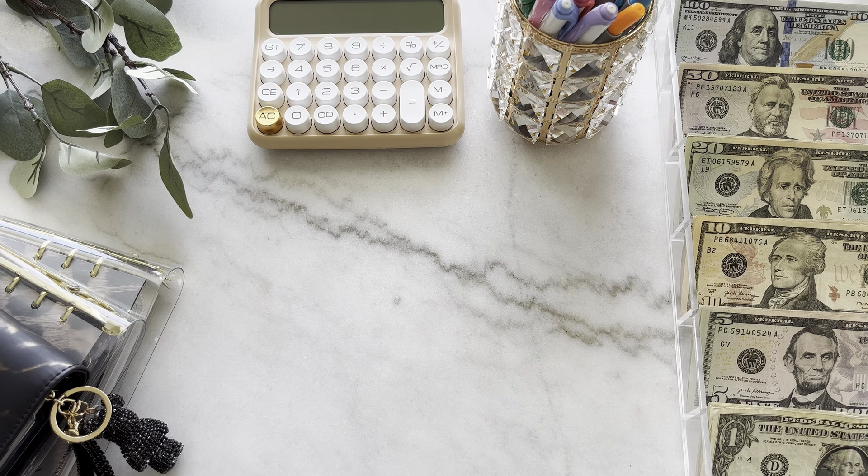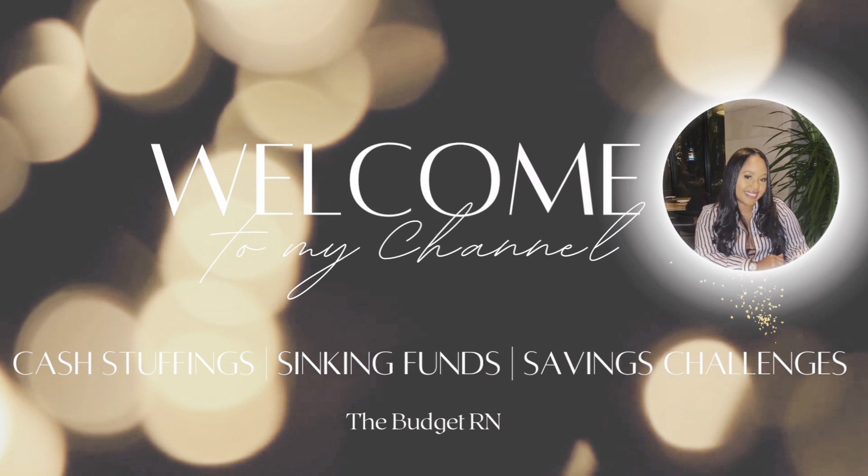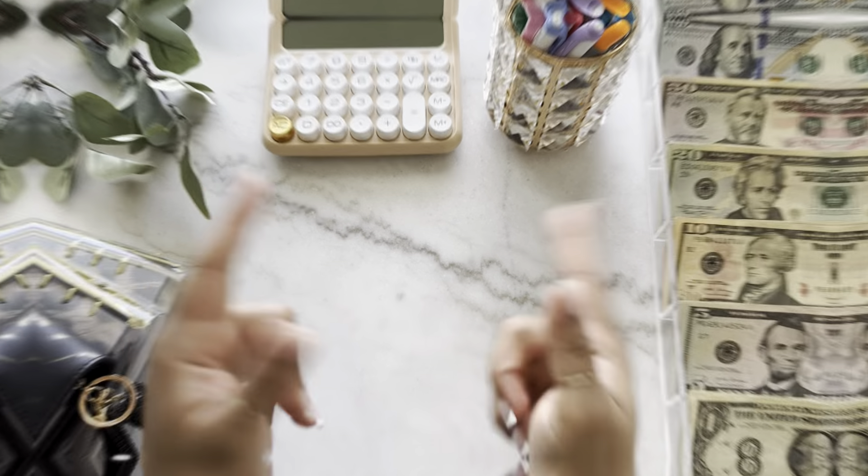Hey friends, welcome or welcome back to my channel. My name is Brielle and this is The Budget RN. If you're not subscribed or new, don't forget to subscribe so you could be a friend too here on my channel. Today we're going to be cash stuffing money from my second paycheck for the month of May, so this is going to be our third cash stuffing for this month.